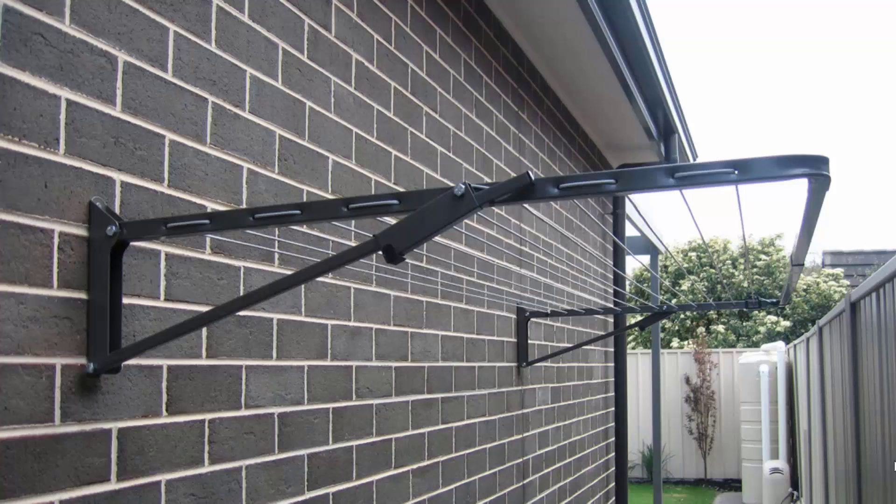Wall-mounted or fold-down clotheslines can be installed in many different situations around your home. These are the most popular style of clotheslines today for modern homes and can be installed in many different areas, such as down the side of a house as installed here, or freestanding with the use of an optional ground mount kit.